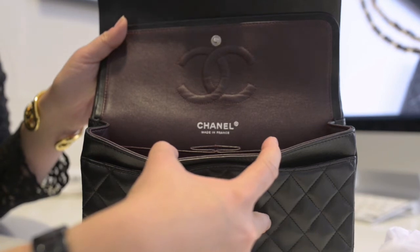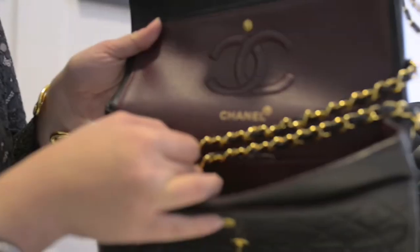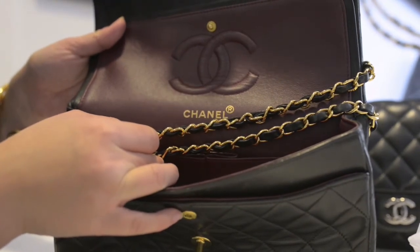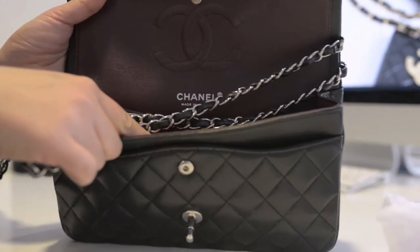The stamping inside the bag should match the hardware — the gold version should have gold stamping matching the gold hardware, and the silver one should have silver stamping matching the silver hardware.